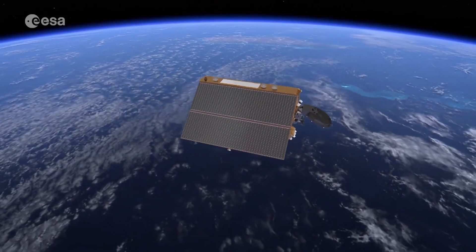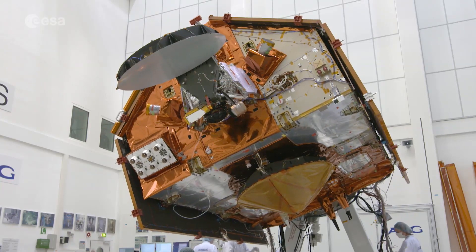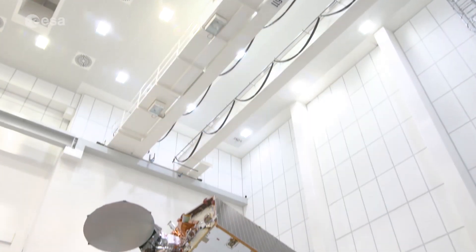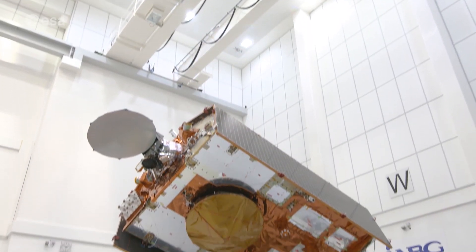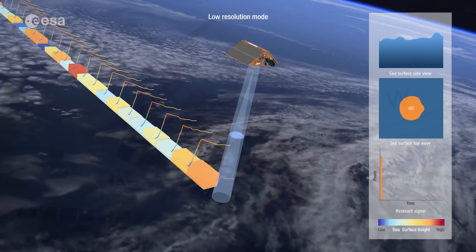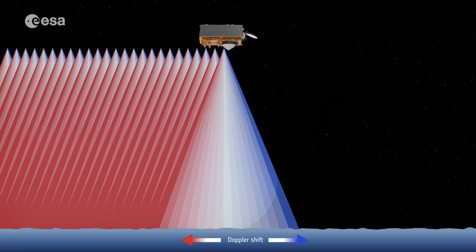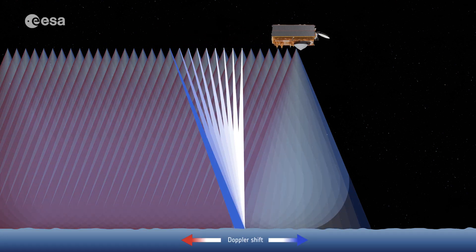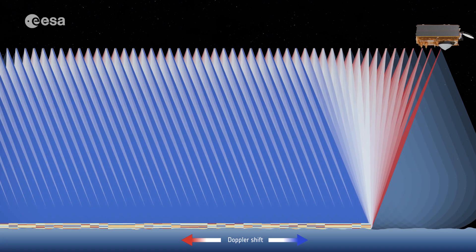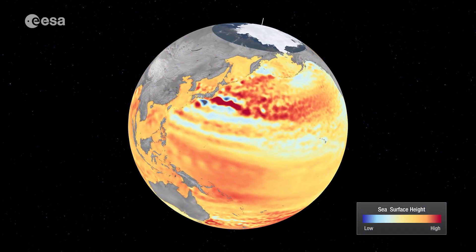The upcoming Copernicus Sentinel-6 Michael Freilich satellite, set to launch in November from the Vandenberg Air Force Base in California, US, is the first of two identical satellites that will provide observations of sea level change. Each Sentinel-6 satellite carries an altimeter that works by measuring the time it takes for radar pulses to travel to Earth's surface and back again to the satellite. Combined with precise satellite location data, altimetry measurements yield the height of the sea surface.